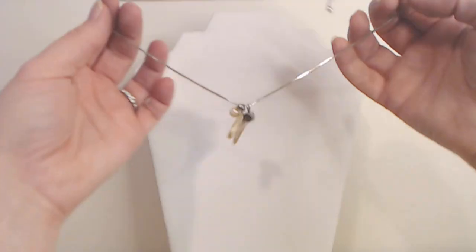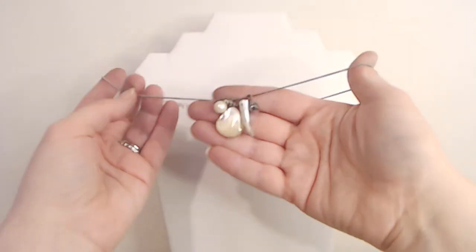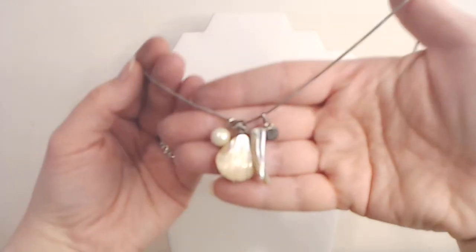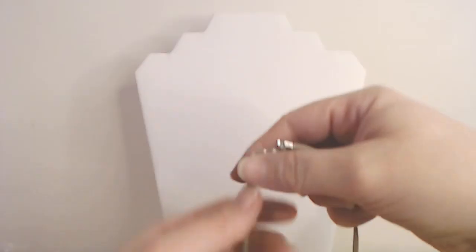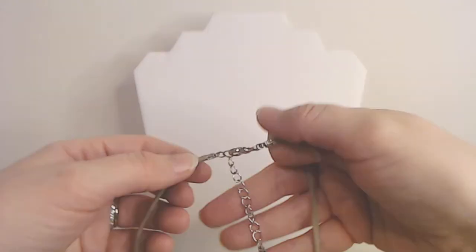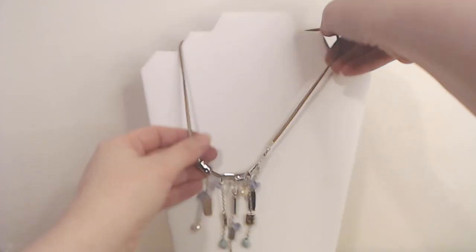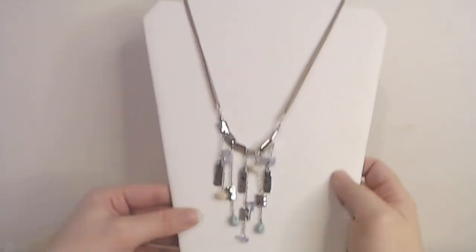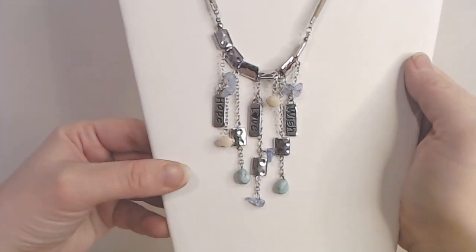Number seven is this cute little shell — it's a shell, and this is a shell carved from shell. That's number seven. Number eight, we have a leather cord and it says Hope, Love, and Wish. That's number eight.